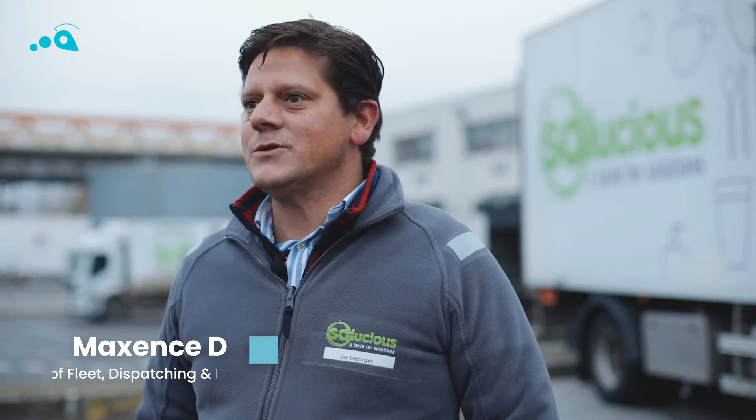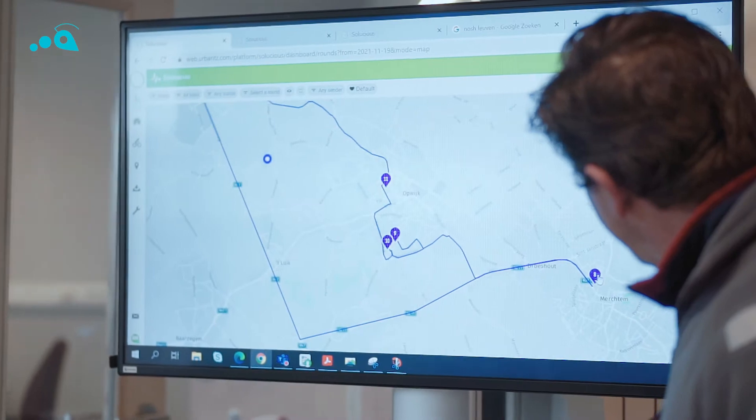My name is Maxence de Vrouille. I'm Fleet Manager and Dispatching Manager at Solutions.